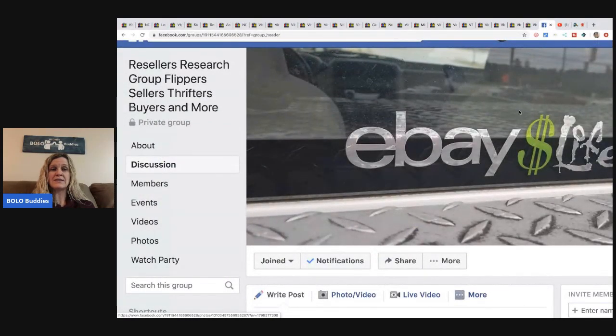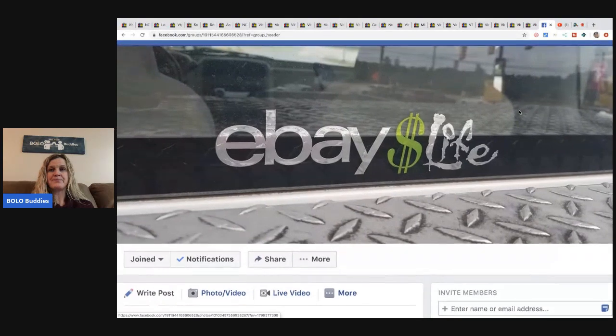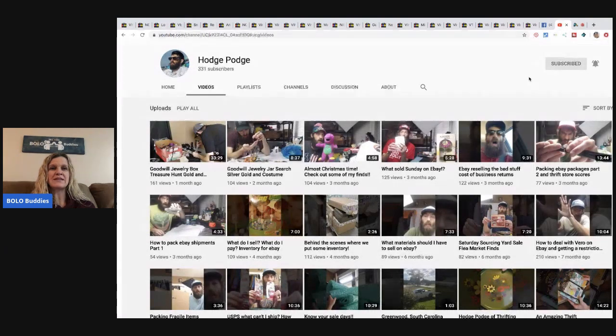I want to show you Eddie's Facebook group — it's Resellers Research Group: Flippers, Sellers, Thrifters, Buyers and More. It's a great group, up to 1,800 members, well monitored. He does a lot of great posts. The link will be in the description. He also has a YouTube channel where he posts sometimes — I keep telling him he needs to do more videos. He has great content, no fancy thumbnails, just getting on and sharing what's going on.